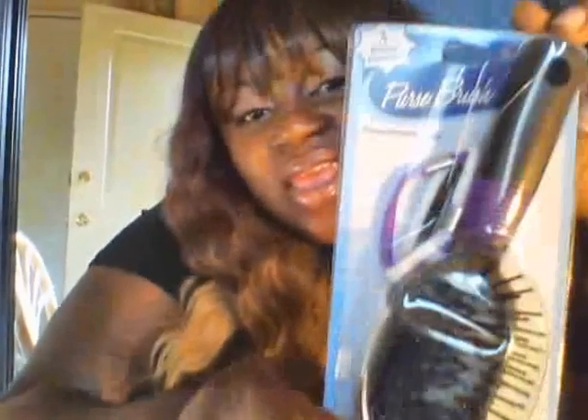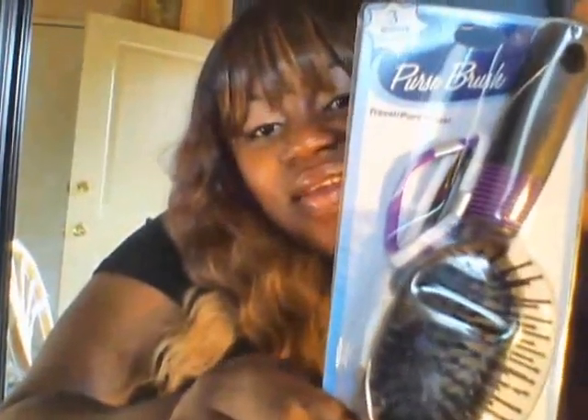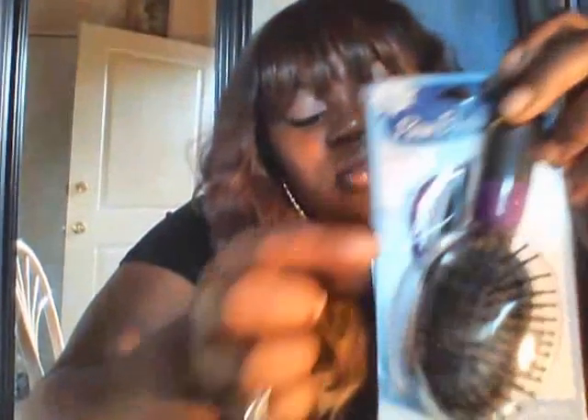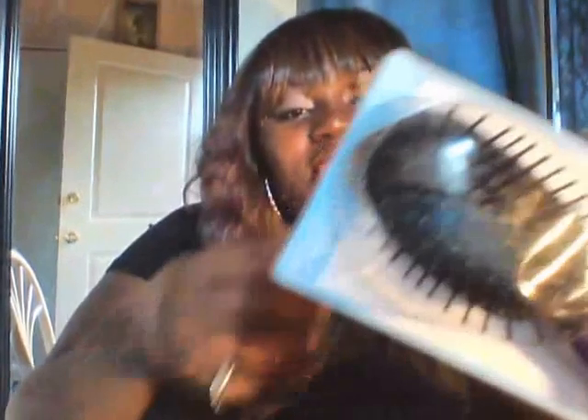Then I got these — I thought they were so cute. This is a purse brush. It's a really small brush you keep in your purse, and it comes with scrunchies. So this is really cute — yes, a purse brush!